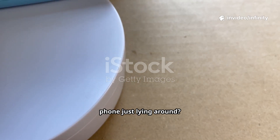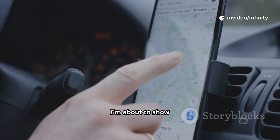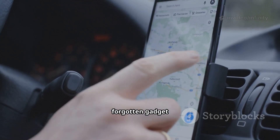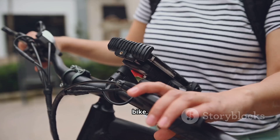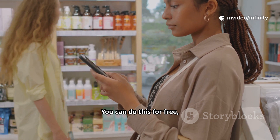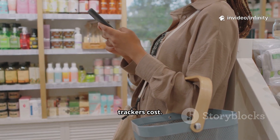Got an old Android phone just lying around? Don't toss it in a drawer, or worse, the trash. I'm about to show you how to turn that forgotten gadget into a powerful GPS tracker, perfect for your car, bike, kids, pets, or tracking deliveries. And the best part? You can do this for free, or at a fraction of what commercial trackers cost.